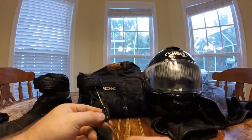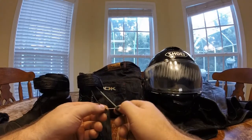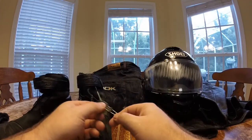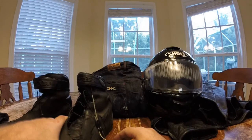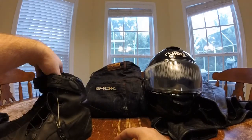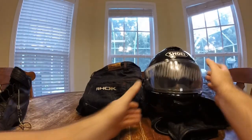Unfortunately, this little lacing system broke — the little cover is all torn up and can't be put back on. So unfortunately these are going in the trash because they're no longer useful; I can't close them. That's the boots. Let's take a look at my helmet.